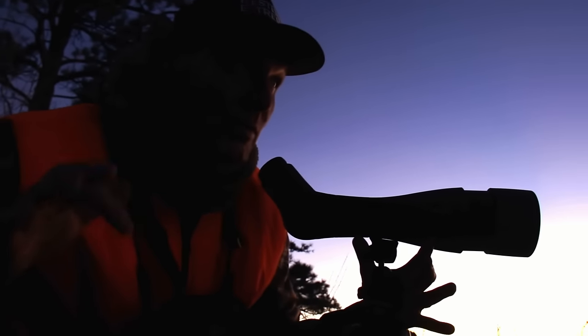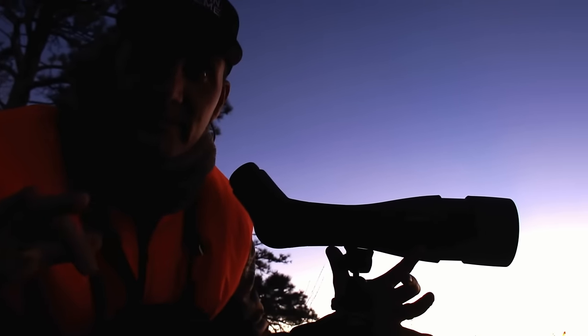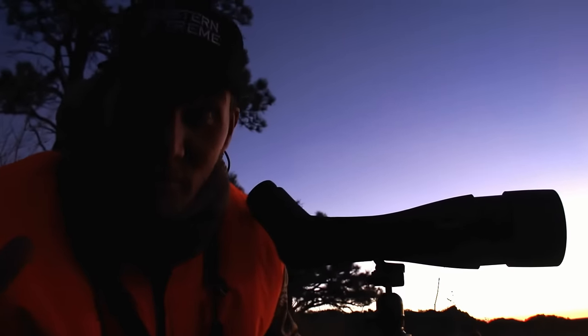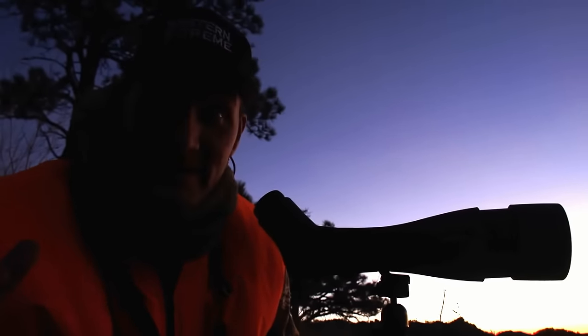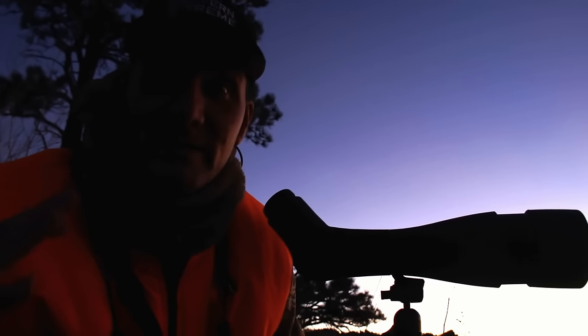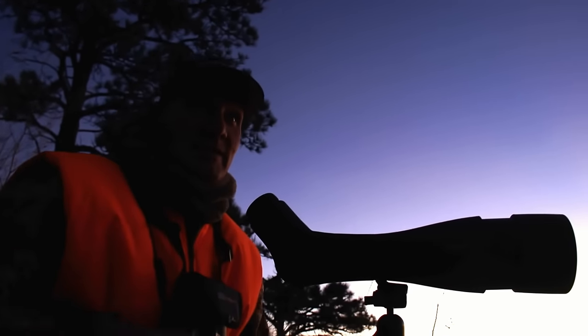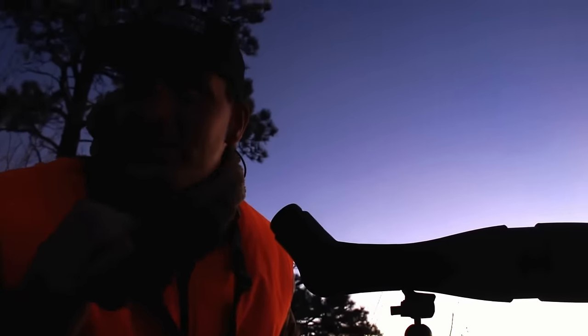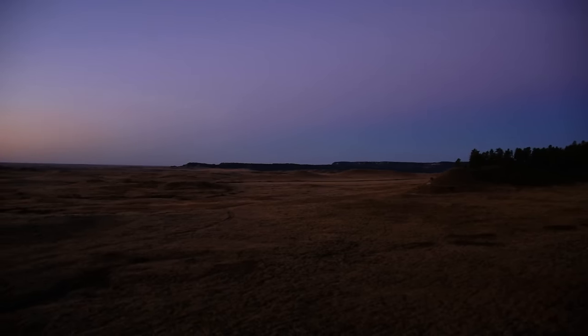It might take me days, but I'm concentrating on those areas where I've seen him before, and eventually he'll make a mistake and let me shoot him. It's opening morning in Montana and I am so flat excited. We've got no wind, we're up on a high vantage point, the sun just came up. We're going to stay behind the glass and find a big buck this morning.